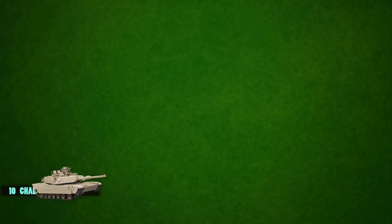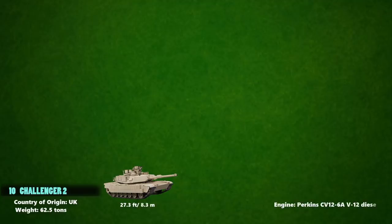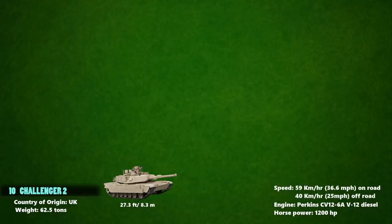At number 10 is the Challenger II, which is a third-generation British main battle tank in service with the armies of the United Kingdom and Oman. It weighs over 62.5 tons and has a length of 27.3 feet. It is powered with a Perkins CV-12 TCA diesel rated at 1,200 horsepower. The Challenger II has a maximum speed of 59 km/h on road and 40 km/h cross-country.